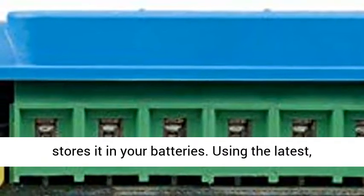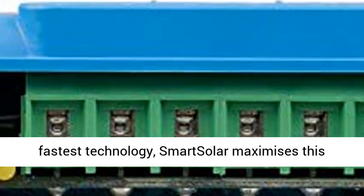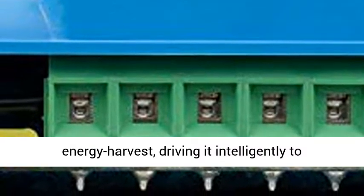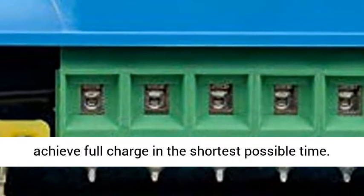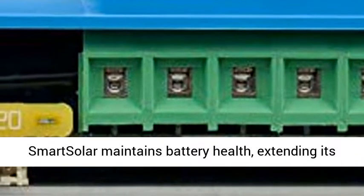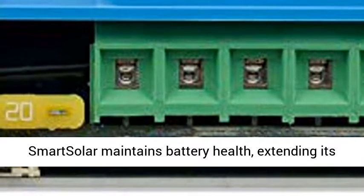A solar charger gathers energy from your solar panels and stores it in your batteries. Using the latest, fastest technology, Smart Solar maximizes this energy harvest, driving it intelligently to achieve full charge in the shortest possible time.